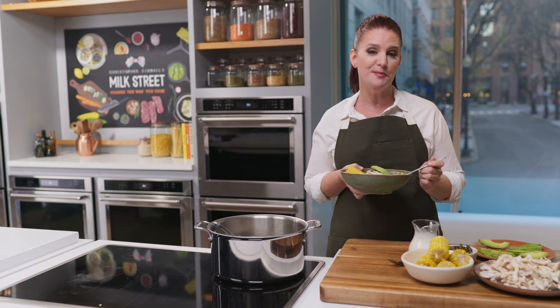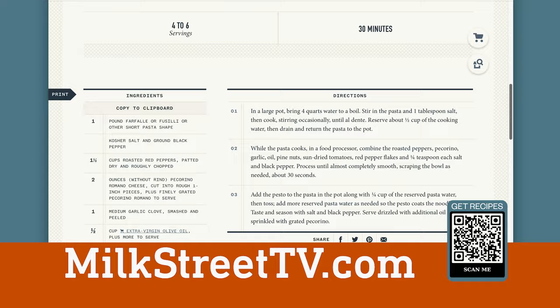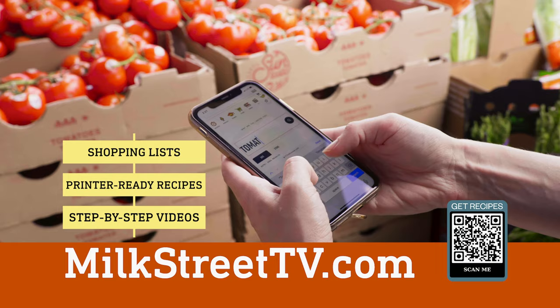You can get this recipe and all of the recipes from this season of Milk Street at MilkStreetTV.com, along with shopping lists, printer-ready recipes, and step-by-step videos. Access our content anytime to change the way you cook.